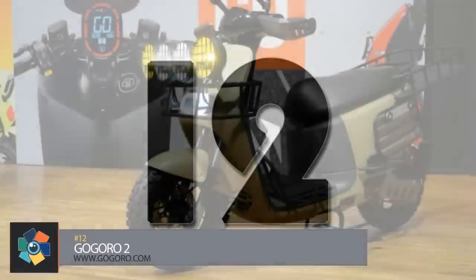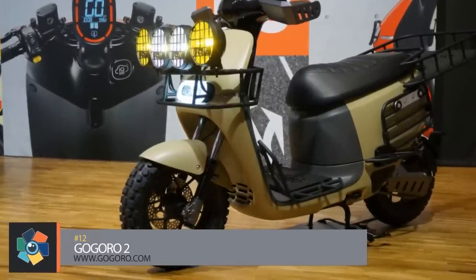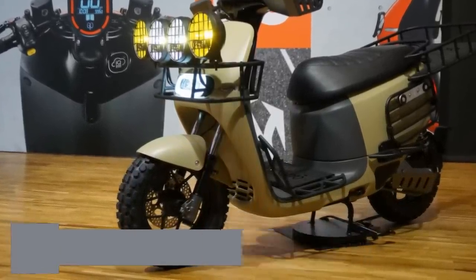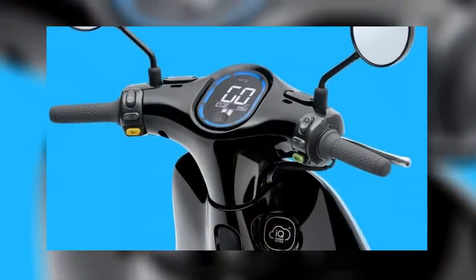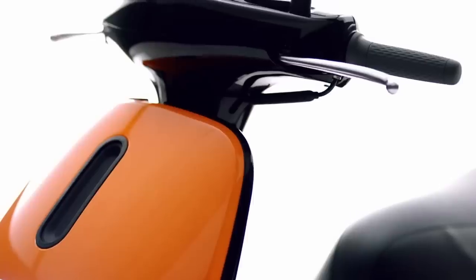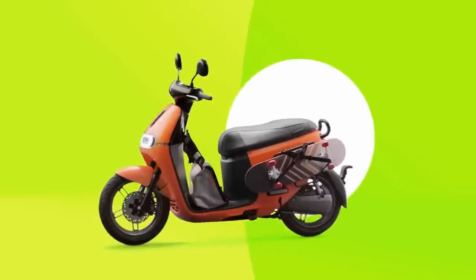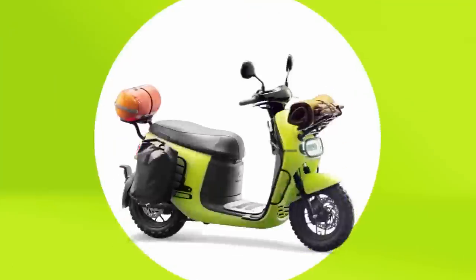Number 12. Taiwanese company Gogoro created this dual-tone minimalist design as a testament to how cool and efficient a scooter can be. The smartphone app keeps track of maintenance and security, using biometrics to make the scooter virtually unstealable. The company also offers hundreds of accessories to customize your Gogoro 2 — and yes, there's a joke to be made there.